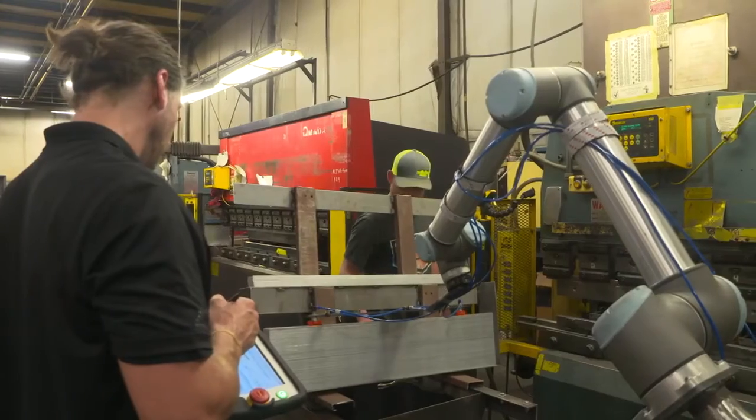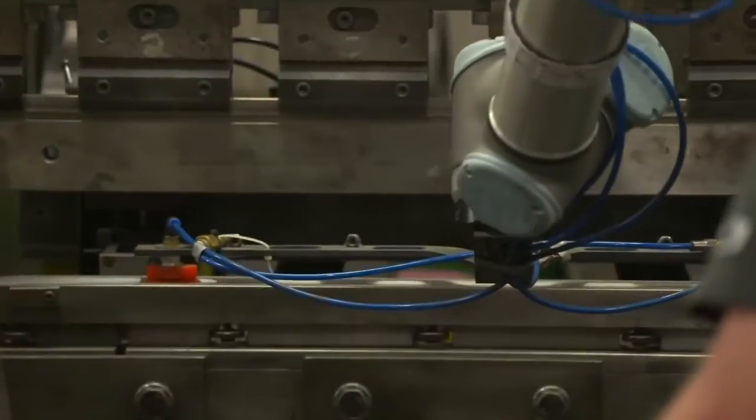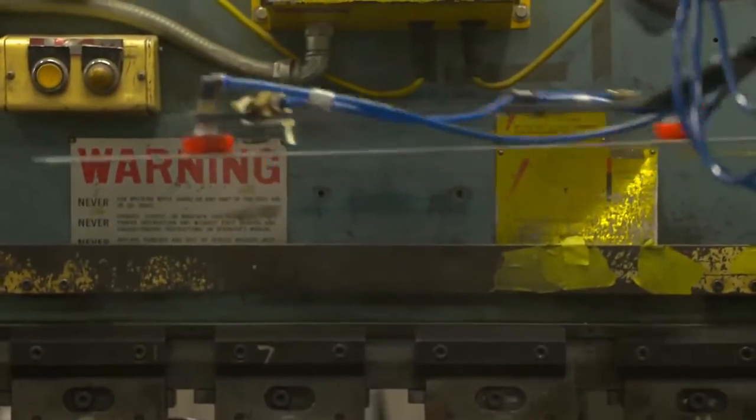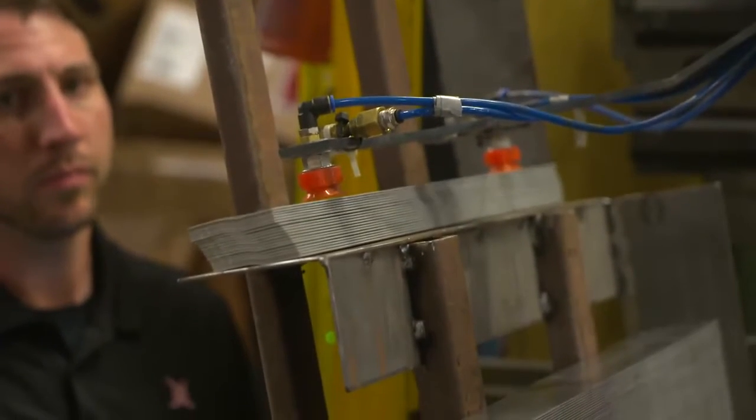One of the ways our guys solved that was implementing pneumatic actuators inside foot pedals on both the stamping press and a press brake. Basically, we created a human foot to cycle the equipment, as opposed to the electronics of the robot firing a PLC control to the machine's PLC control to create a machine cycle. We basically just gave the machine a foot.